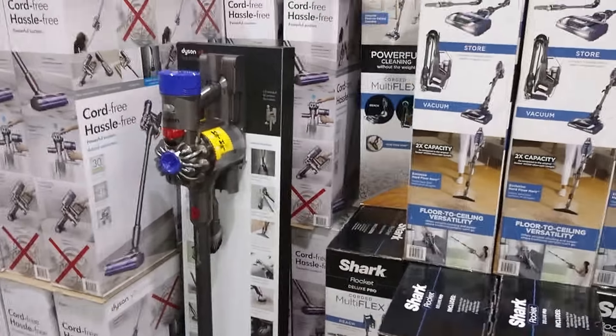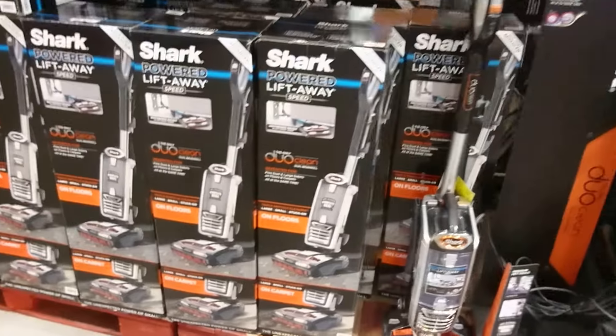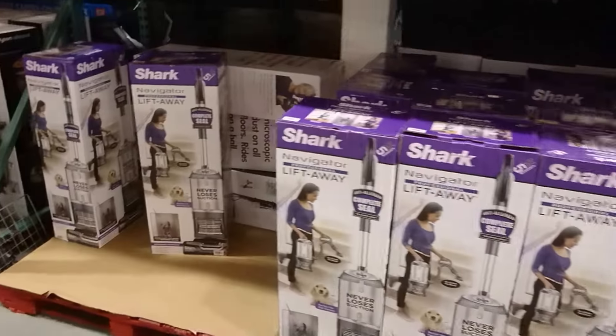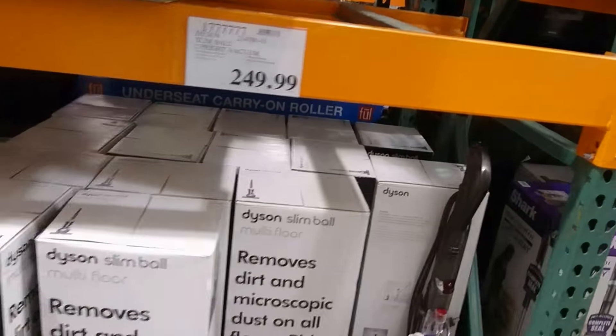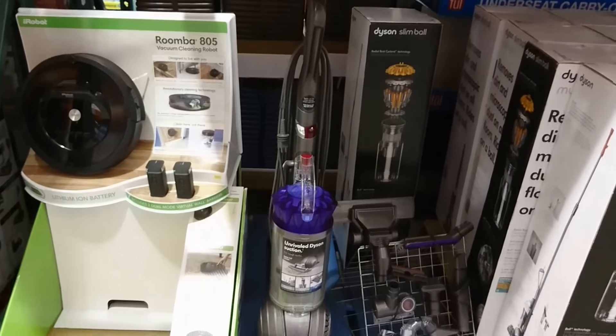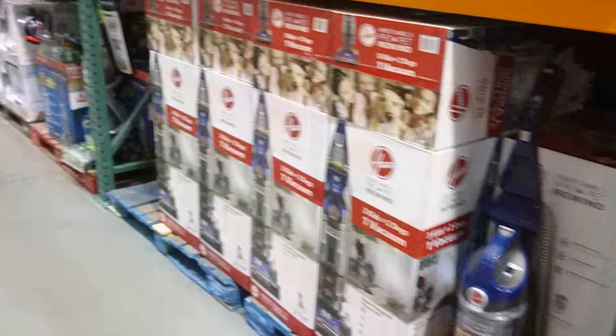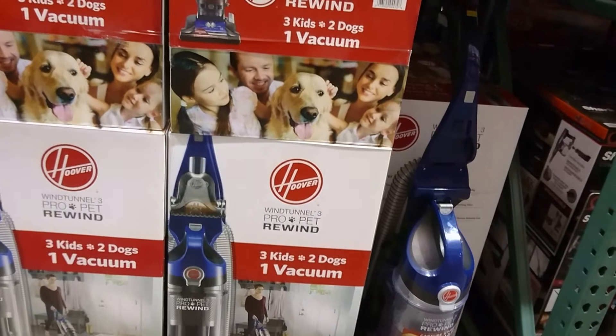So you're at Costco — what vacuum do you buy? There's a Dyson and Shark stick vacuum, one of the many Shark uprights, the Dyson Slim Ball, the Ball Animal which is just a DC41 made again, another Shark, and a Hoover Wind Tunnel T series.